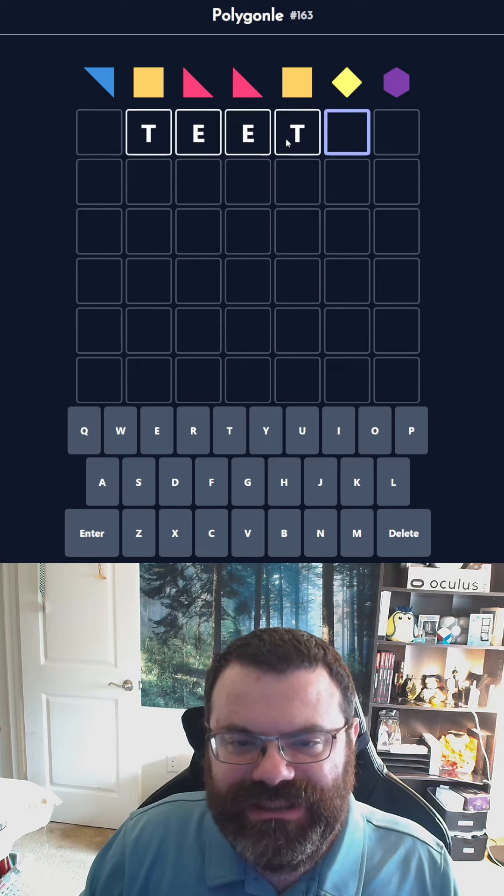I don't know why, but T-E-E-T is like... we can do like S-T or something. That feels pretty nice, but I don't know how to end it. I don't know what 'Steet' is, and I don't know how to end it. So, maybe not.